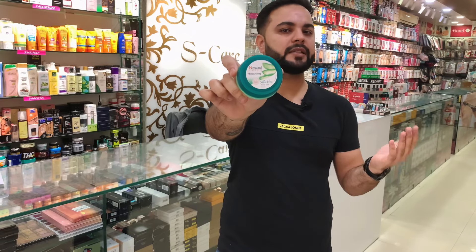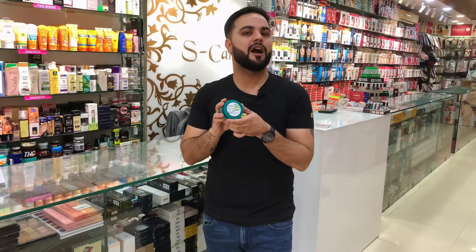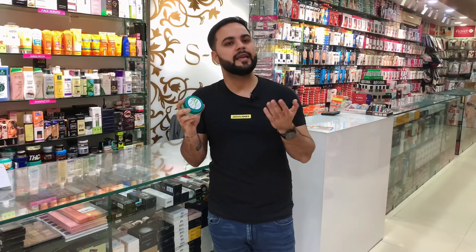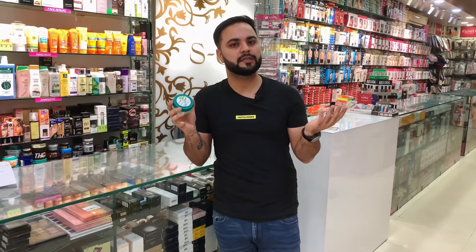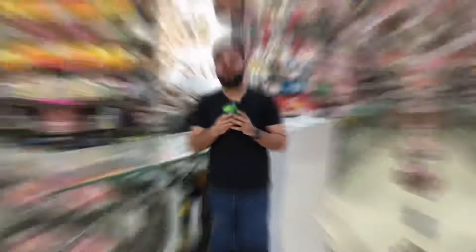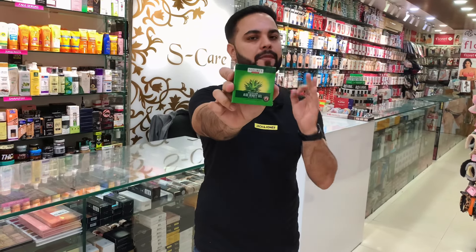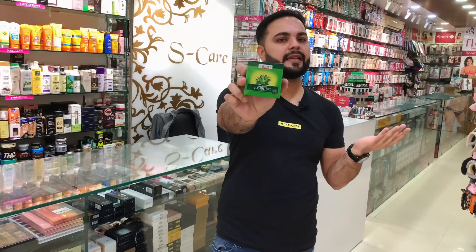Next in our list is Himalaya Moisturizing Aloe Vera Gel. It is a newer launch — Himalaya has recently released its face gel and has launched many variants. This is also very affordable — 100 grams for Rs. 85, making it very pocket friendly. It is non-sticky, keeps your face with a moisture balance, gives you a healthy glowing skin, and can also be used for massaging.